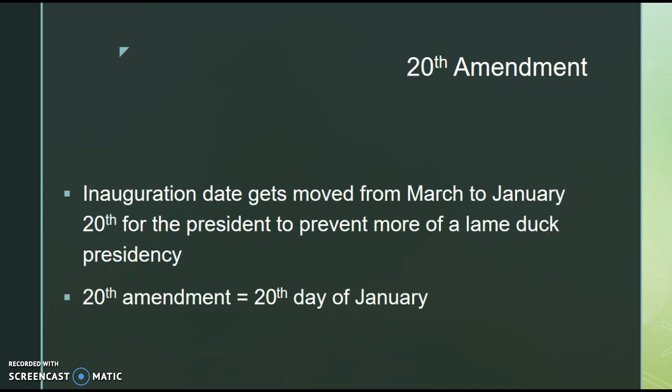The 20th Amendment sets the inauguration date for the new president from March to now January 20th — that is the specific date — to prevent more of a lame duck presidency. Think about election day in November: you'd have to wait all the way to March, giving the outgoing president a long lame duck period. The 20th Amendment shortens that, and since it is the 20th Amendment, it is set on the 20th day of January.